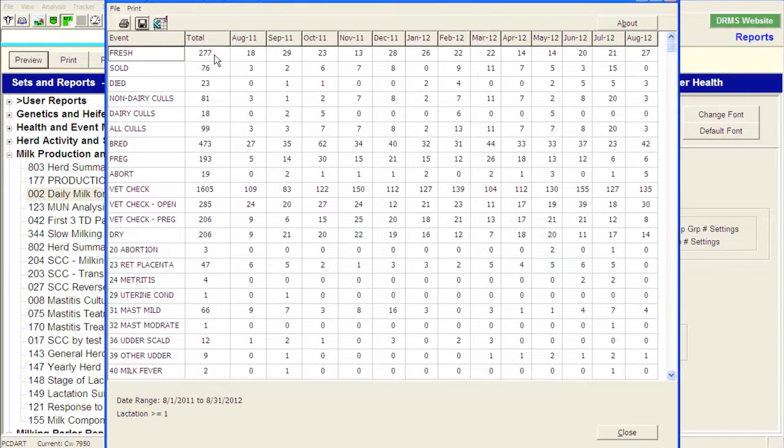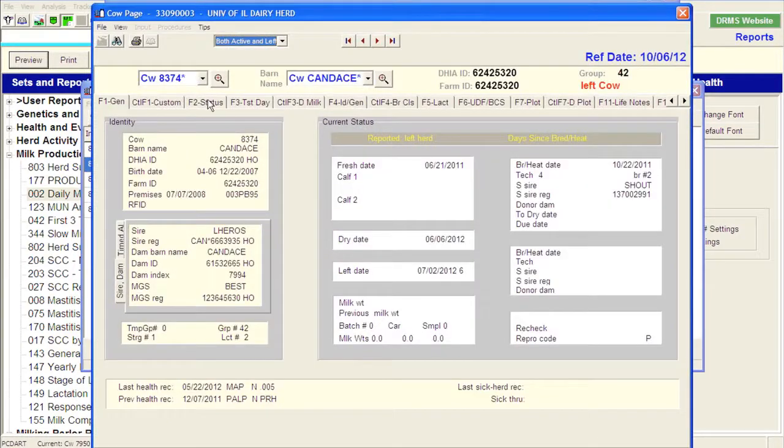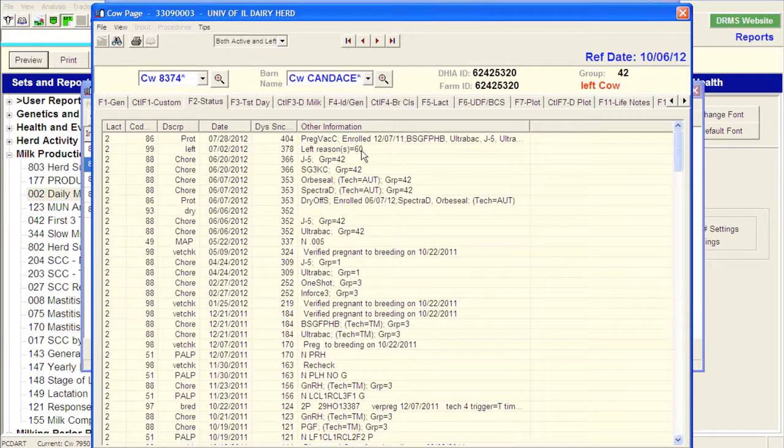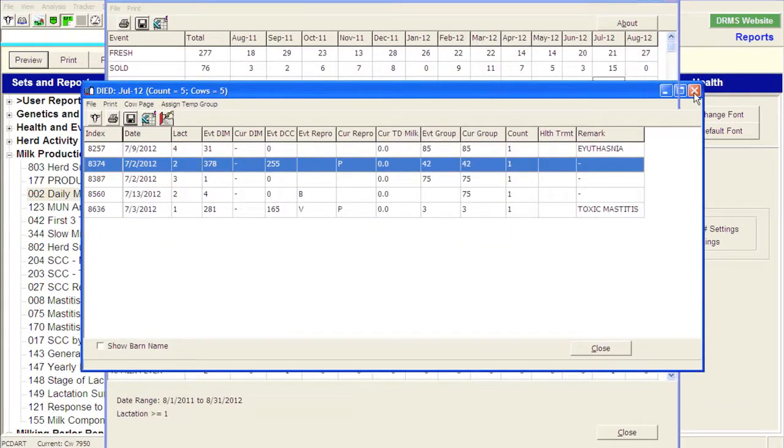You can see there were 277 calvings over the last 13 months. We had 18 calvings in August of 2011 and 27 calvings in August of 2012. We sold 76 animals over that period with 23 animals that died. You can see there was maybe a little bit of increase over the summer of 2012 — possibly heat stress related. One of the nice things with this report is I can select that report and see why those five animals were euthanized or died, including a cow that had toxic mastitis. We can then select the cow and go into her status to investigate further.